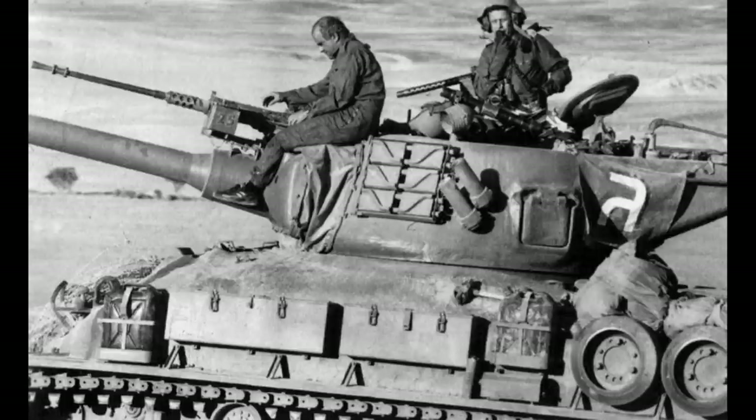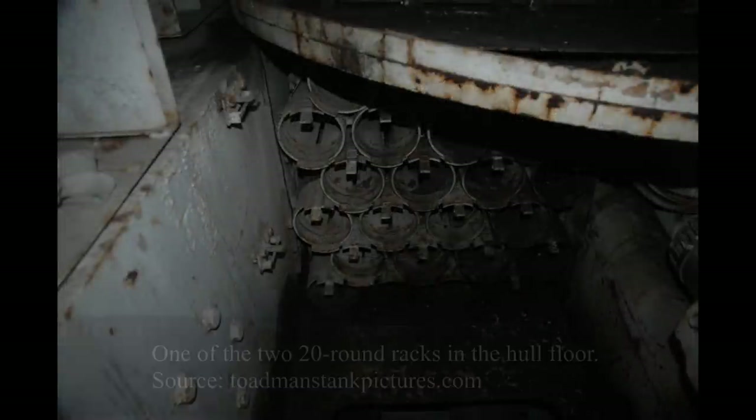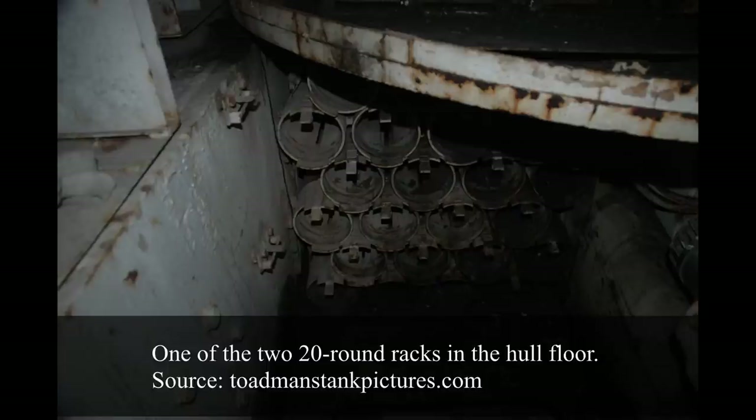The mortar was added following experiences in the Yom Kippur War, when in the Sinai Desert, Israeli vehicles were often isolated from the infantry and became easy targets for enemy anti-tank teams. The mortar allowed crews to hit these teams even if they were hiding behind a sand dune or other obstacle, and provided support fire for infantry by firing smoke, fragmentation, and illuminating ammunition. For the main armament, there were 47 rounds, although some sources claim 55.